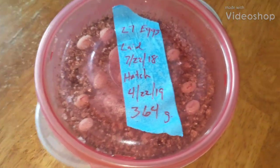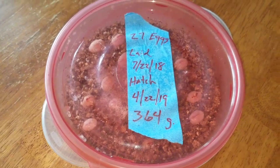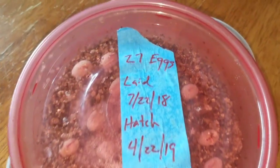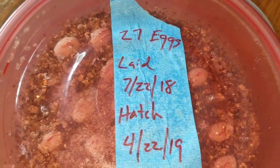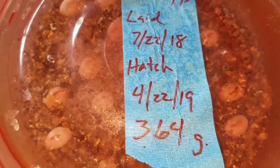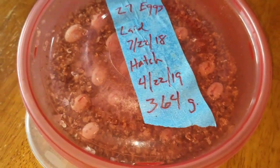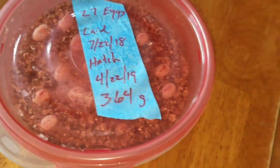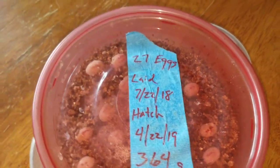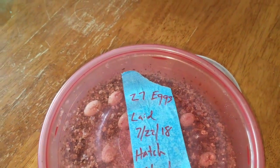We got the eggs hatching. It's June 3rd. We had 27 eggs in here. They were laid on 7-22 of 2018. They were due to hatch April 22nd of 2019. Now, chameleon eggs — at least the panthers — they could hatch anywhere from 8 to 13 months. Right now we're in month 11, so it's actually like 10 and a half months.